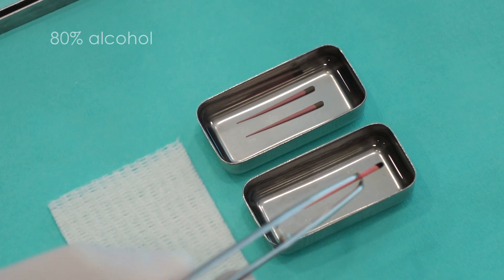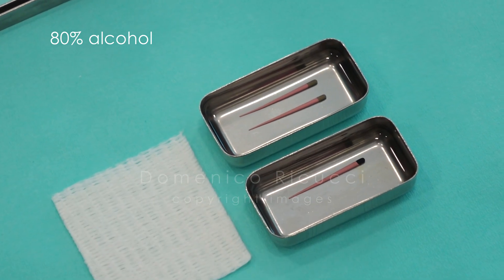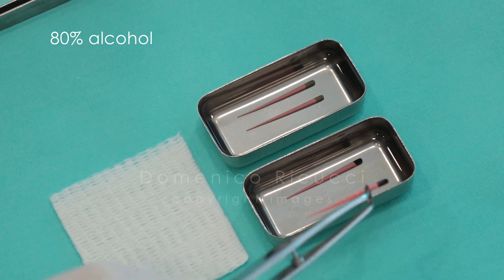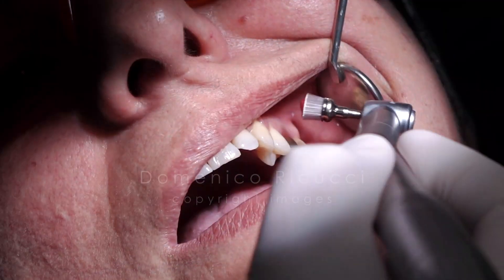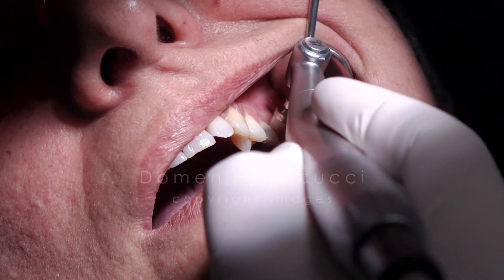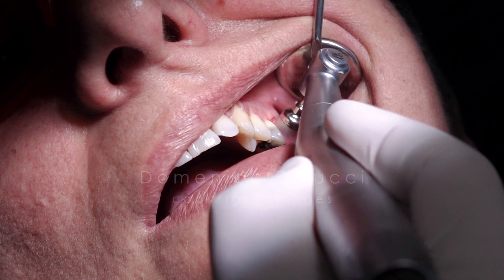At the second visit, a week later, the patient reported no postoperative pain and the tooth was comfortable. Preliminarily, four selected gutta-percha points were immersed in 80% alcohol for disinfection. Prophylaxis was accomplished with a brush and a prophylactic paste.